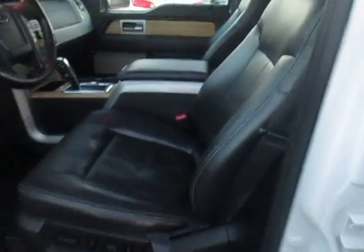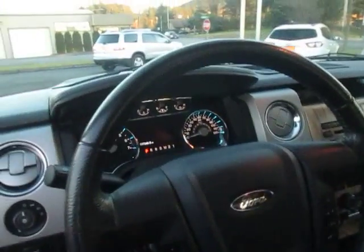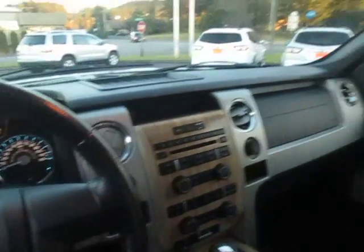I'll take a look at the inside here. You've got your leather interior, front bucket seats, leather steering wheel, stereo setup, sunroof. You can seat up to five — very roomy cab.